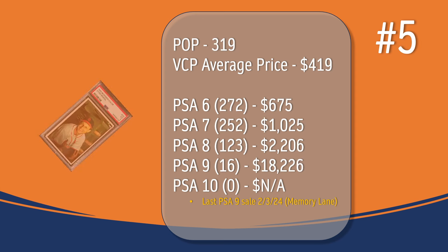At number 5, the Stan Musial card. In a PSA 5, there have been 319 graded copies with a current VCP average price of $419. There have been 272 graded a PSA 6; they sell for around $675. There have been 252 graded a PSA 7; they sell for around $1,025. There have been 123 graded a PSA 8; they sell for around $2,206. There have been 16 graded a PSA 9. The last PSA 9 sale was in February of 2024 through Memory Lane and sold for $18,226. There has not been a PSA 10 graded copy of the Stan Musial card.